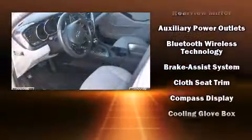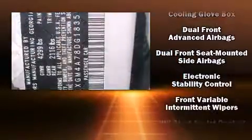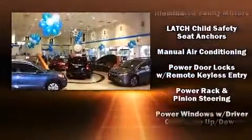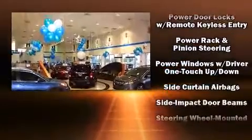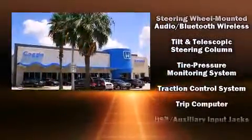Kia prioritized fit and finish as evidenced by one-touch window functionality, a tachometer, a trip computer, remote keyless entry, and a split folding rear seat. Take assurance in side-curtain airbags, providing head protection in the event of a severe collision.